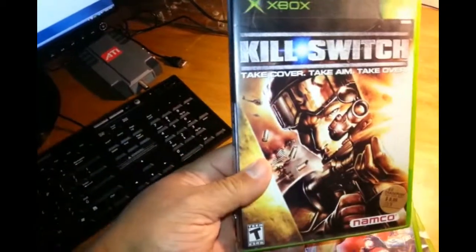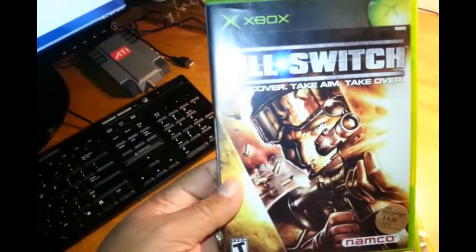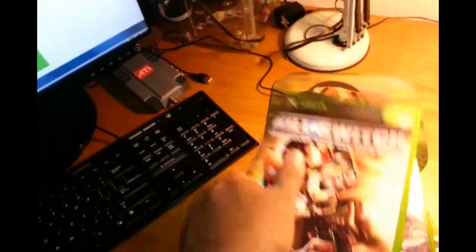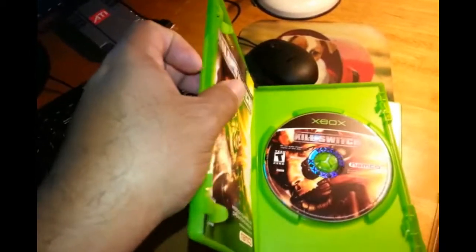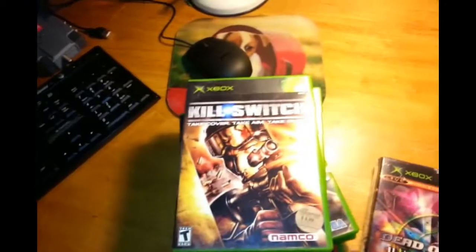Kill Switch — take cover, take aim, take over. Good condition, complete as well. It has some hairline scratches but it plays fine.